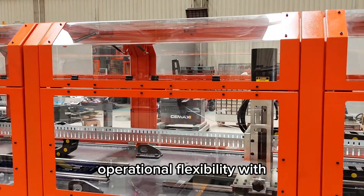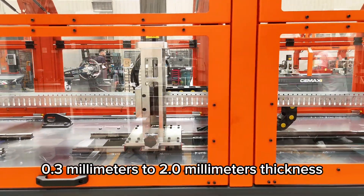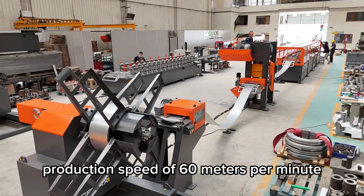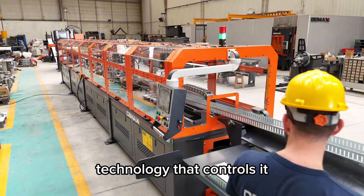Operational flexibility with galvanized steel sheets ranging from 0.3 mm to 2.0 mm thickness. With a production speed of 60 meters per minute, this is not a technology that races against time. It's a technology that controls it.